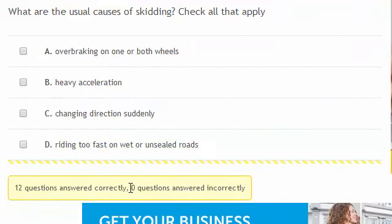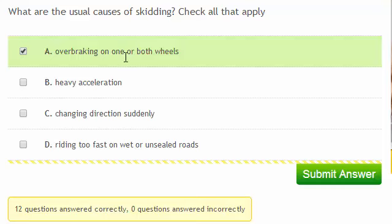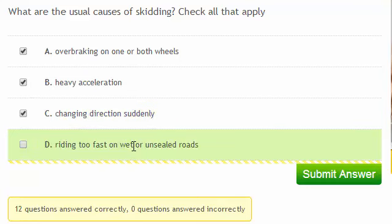What are the usual causes of skidding? Check all that apply. Over-braking on one or both wheels can cause the wheels to lock and cause skidding. Heavy acceleration can overpower the grip of the rear wheel and cause wheel spin. Changing direction suddenly can exceed the lateral grip of the tyre. And riding too fast on wet or unsealed roads, where the road surface is more slippery, can also cause skids.